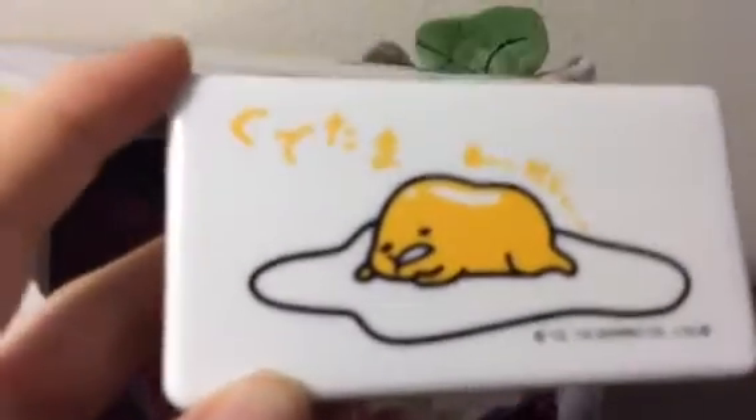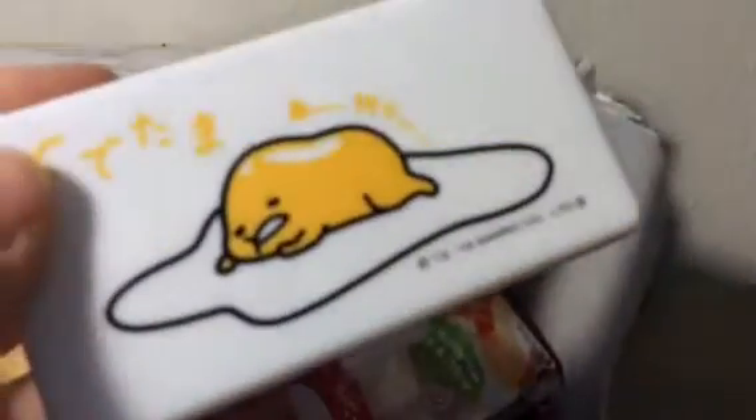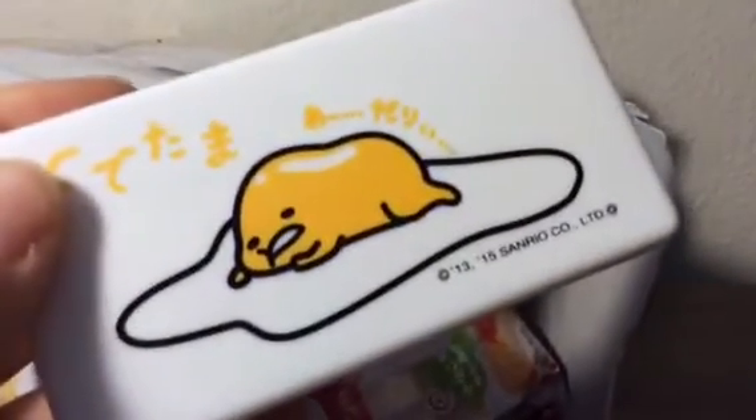The first thing I pulled out is this really cute Gudetama little box thing. I definitely didn't purchase this so this is an extra. Oh, they're little band-aids — these are so cute. And it's a little kitchen at the same time. That's adorable. Thank you so much for that. Any snacks are extras, I know that much.